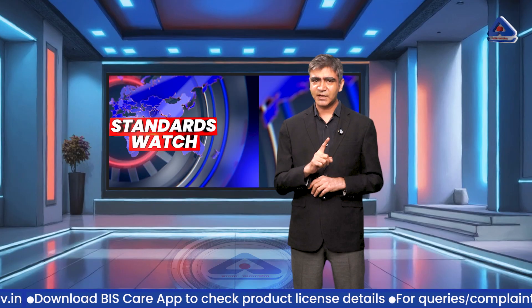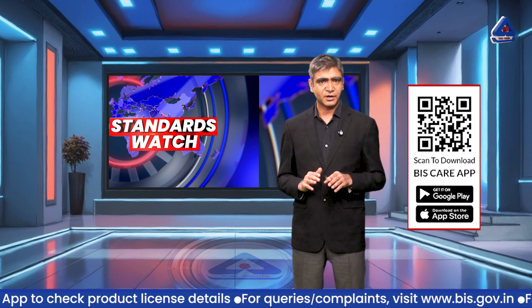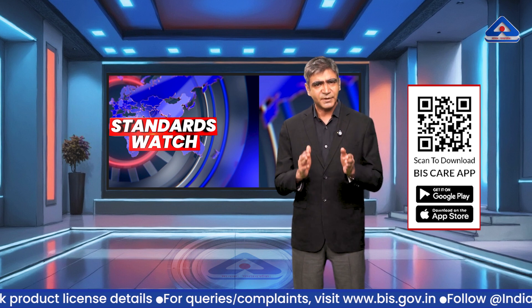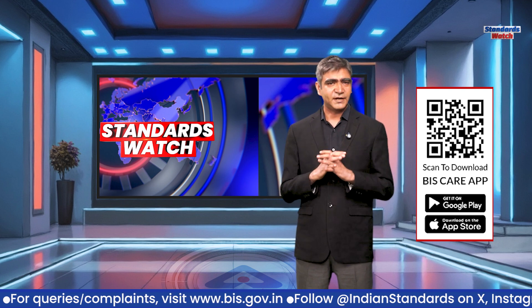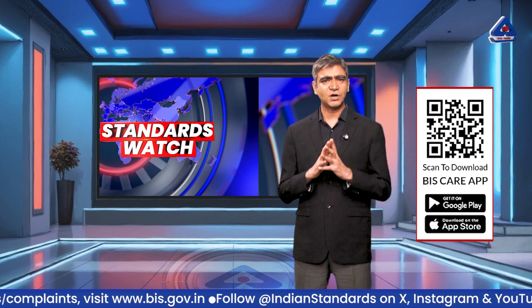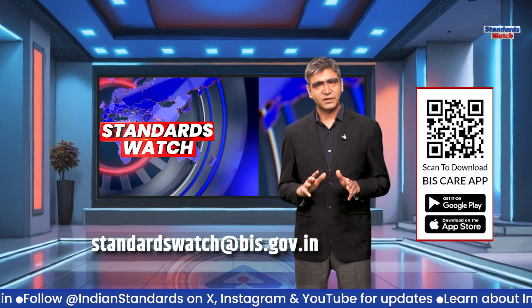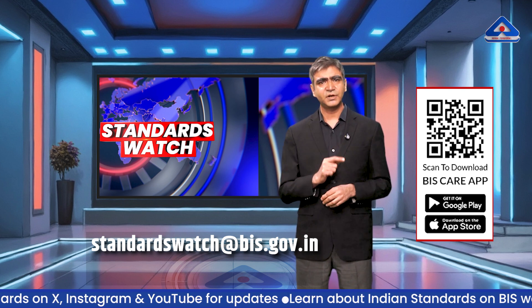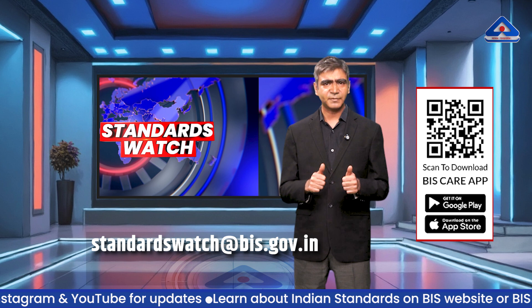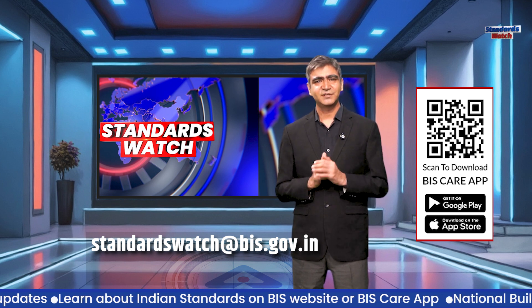Before we wrap up, here is a quick reminder. You can download the BIS Care app to verify certified products, raise queries, or stay updated with the latest standards. If you'd like to know more or need any assistance, feel free to reach out to us at standardswatch@bis.gov.in. That's all for this week's edition of Standards Watch. We will be back next week with more stories, expert insights, and developments from the world where quality isn't just measured — it's lived. Namaskar.